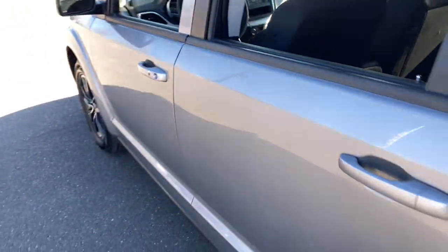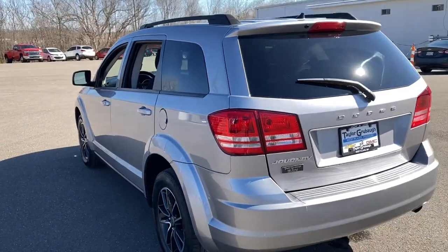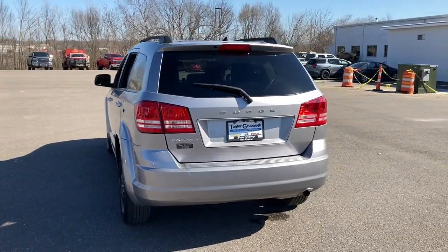Convenient versatility meets impressive value in this well equipped Journey. See for yourself when you take it out for a test drive. Our professional staff looks forward to giving you excellent service.